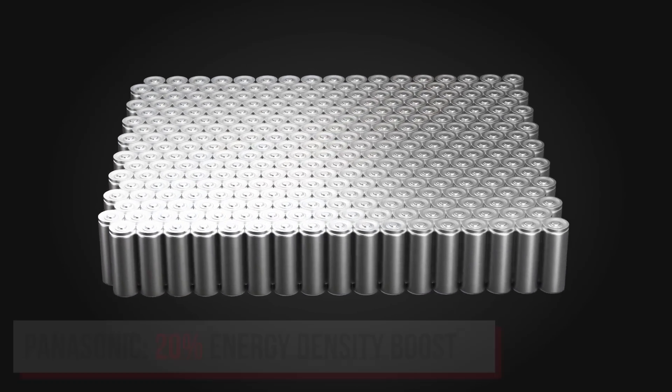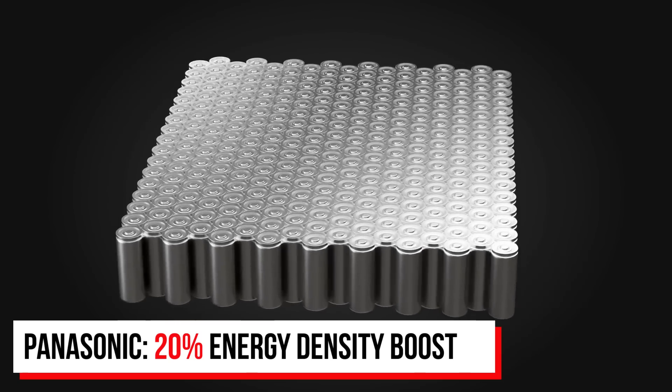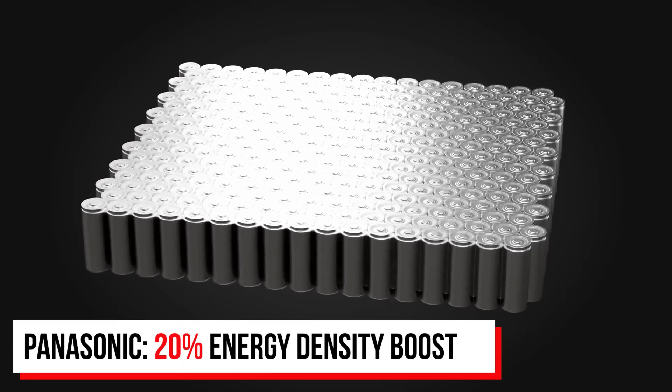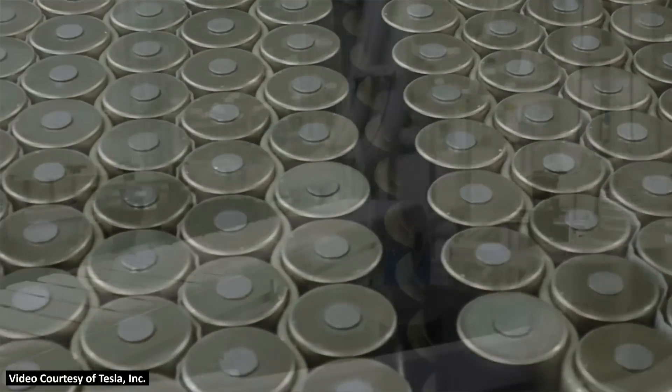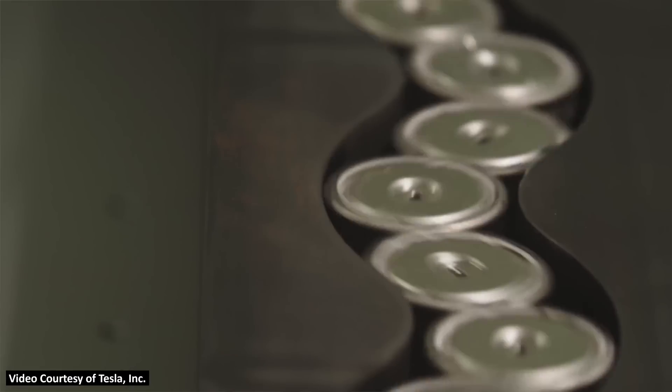Tesla's battery partner and supplier Panasonic recently revealed some interesting details about how they hope to increase the energy density of their batteries by around 20%. Panasonic has also chosen a US location for their battery factory, which will build the new 4680 format batteries they've been testing on pilot lines in Japan. Let's dive into all the new details and discuss why this is such a big deal for Tesla.